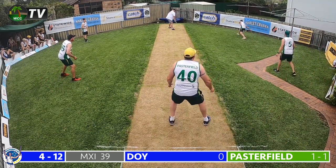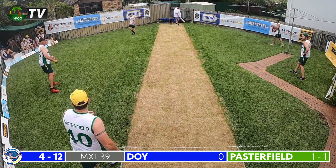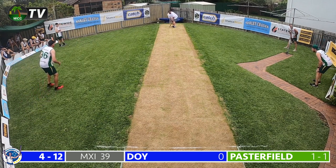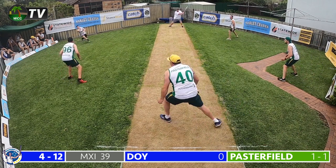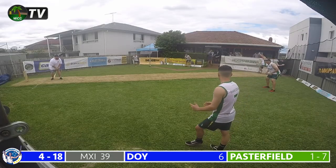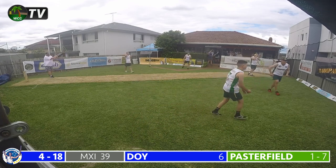Pasterfield continues to Doyle — a full delivery which hits Doyle on the leg, well fielded by Matt White at mid wicket. What a contest on day 1 — 14 wickets have fallen and there's still plenty to go in this final session. Pasterfield bowls the final ball of his over — round the wicket, a short delivery and Doyle cuts this away on the offside for a maximum to get off the mark. Welcome runs for the men in blue — Doyle is off the mark in style. The men in blue 4 for 18 after 10 overs.